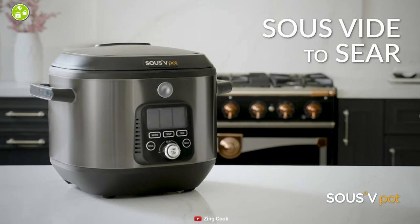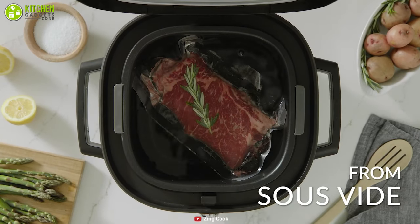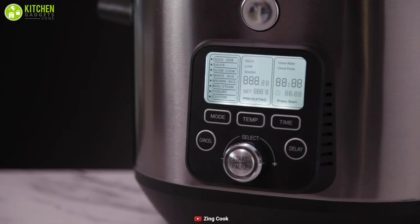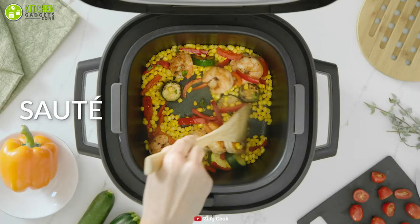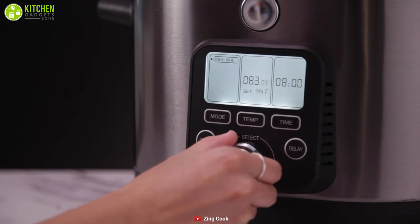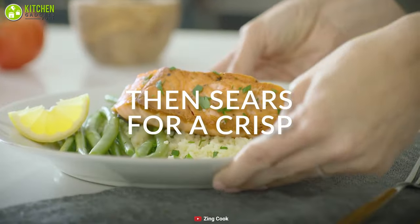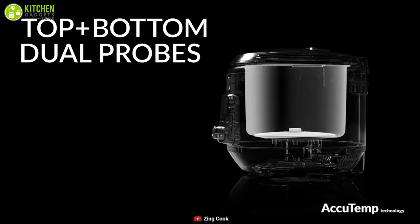Coming in at number eight, we have the Zing sous vide multi cooker — a versatile kitchen appliance that will give you the best meat cooking result possible. With eight different cooking modes, you can not only cook meat but also slow cook, boil, make yogurt, and much more. You can control the cooking temperature, time, and other adjustments so that every dish tastes as delicious as it should.